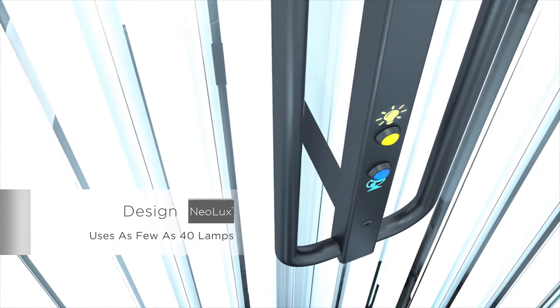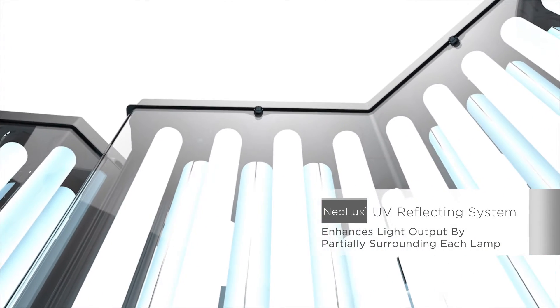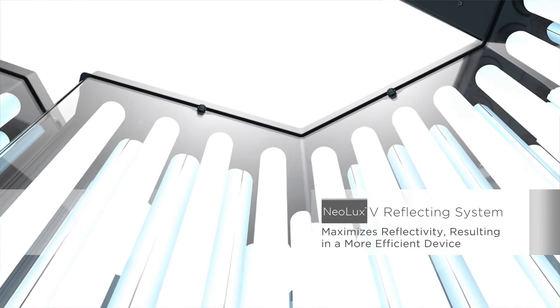The Neolux design uses as few as 40 lamps. Fewer lamps mean lower maintenance and electrical costs. The newly developed UV reflecting system enhances light output by partially surrounding each lamp to maximize reflectivity, resulting in a more efficient device.